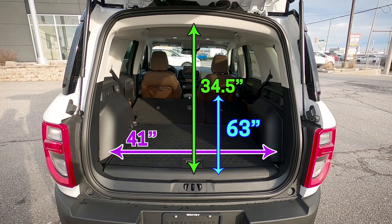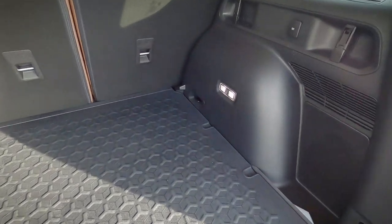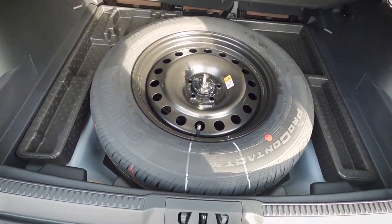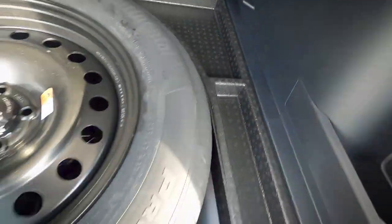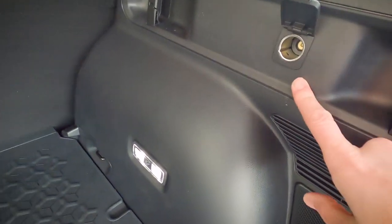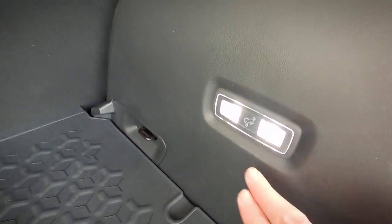With the second row folded flat you get significantly more cargo space, making it a great option if you need cargo-carrying capability. Lifting the cargo cover reveals a full-size spare tire, which is very useful for off-road situations. There's also storage space along both sides, clips for accessories on both driver and passenger sides, a 12-volt adapter on the passenger side, and a light in the back with a little Bronco Easter egg.